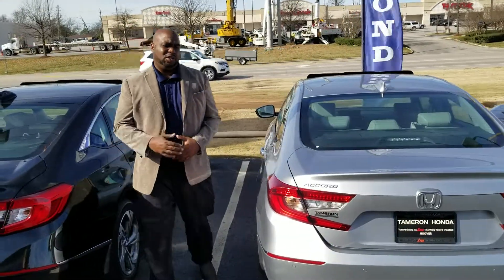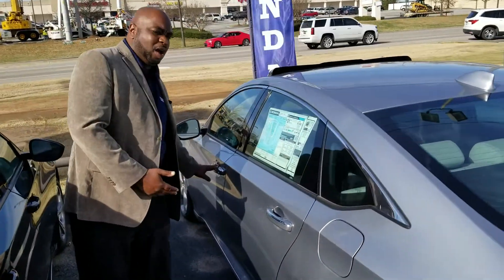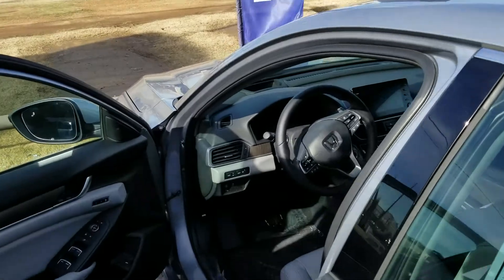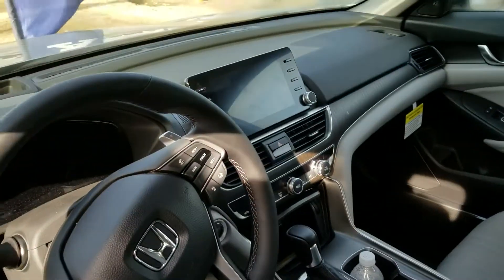When you get to the higher trim levels, such as you may be interested in, you do have walk away lock, proximity key, leather interior, multi-function steering wheel, and you're also going to have power seats on both sides.